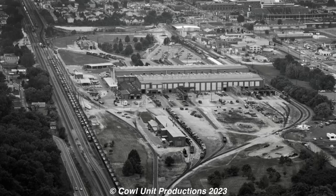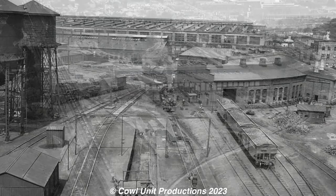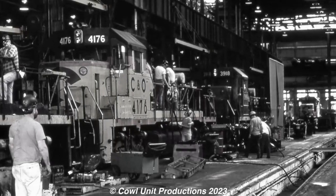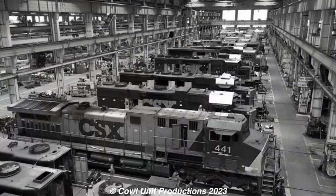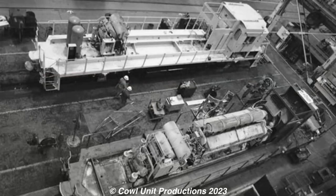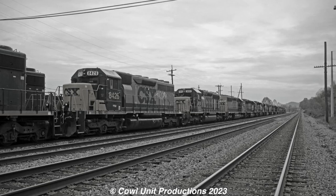Huntington, West Virginia. Home for the Chesapeake and Ohio's Huntington Shops, where many steam and diesel locomotives were looked over and repaired. Even into the days of CSX, hundreds of diesels get checked over every year, restored for donation, or rebuilt with new technology, while most sit outside and decay.